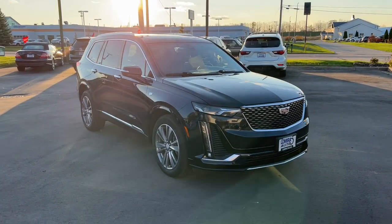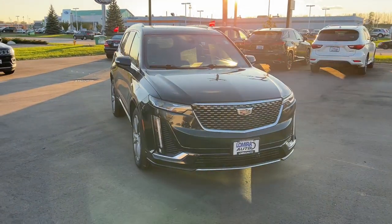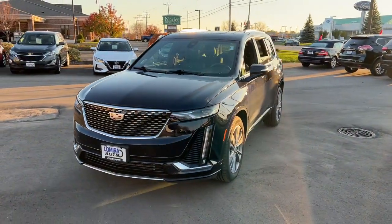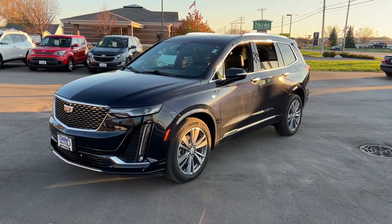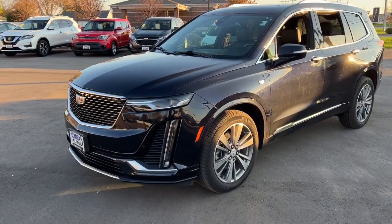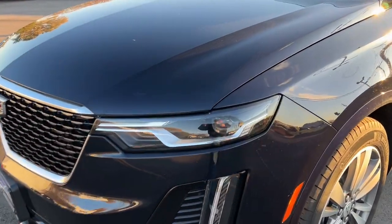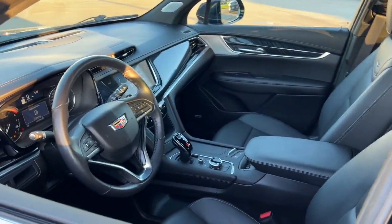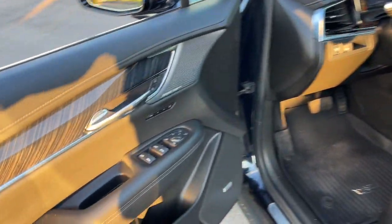Get acquainted with the 2021 Cadillac XT6. With less than 15,000 miles on the odometer, this vehicle stands out from the rest. This striking XT6 offers premium luxury, satisfying performance, impressive safety and driver assistance features, and sophisticated styling. Let the journey begin.